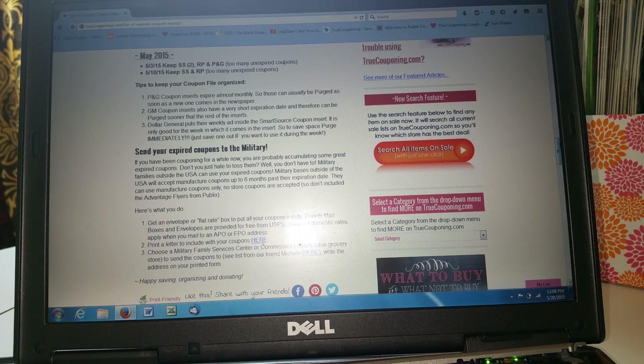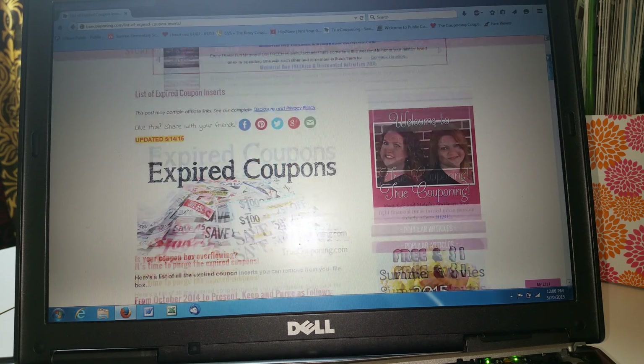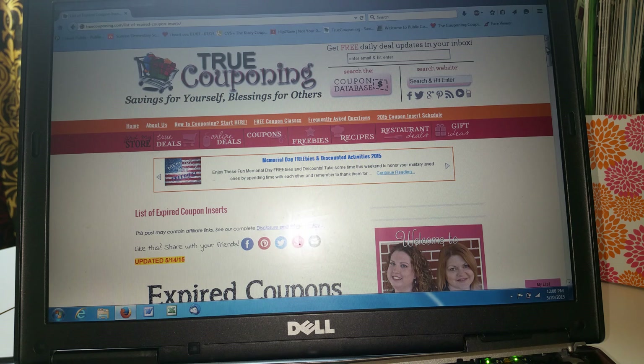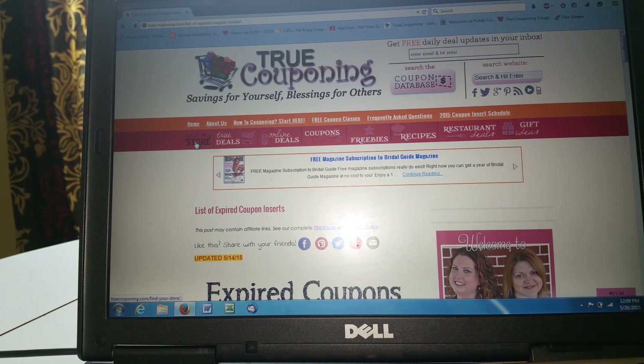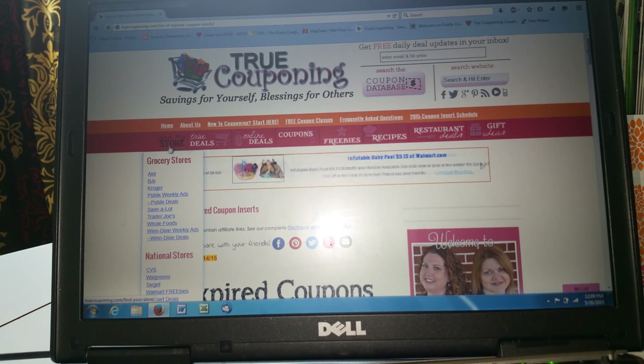Another thing I use this website for is for Publix. I shop a lot at Publix — I live in Florida. I used to shop religiously at Walmart, but when I learned how to coupon, I realized Walmart really wasn't the best price and Publix was. I didn't go to Publix before because it seemed a little pricey just buying straight off the street, but thanks to couponing, I do nothing but shop at Publix. This website helps me a lot — if you navigate to this section, you see they have several stores they give you information on.